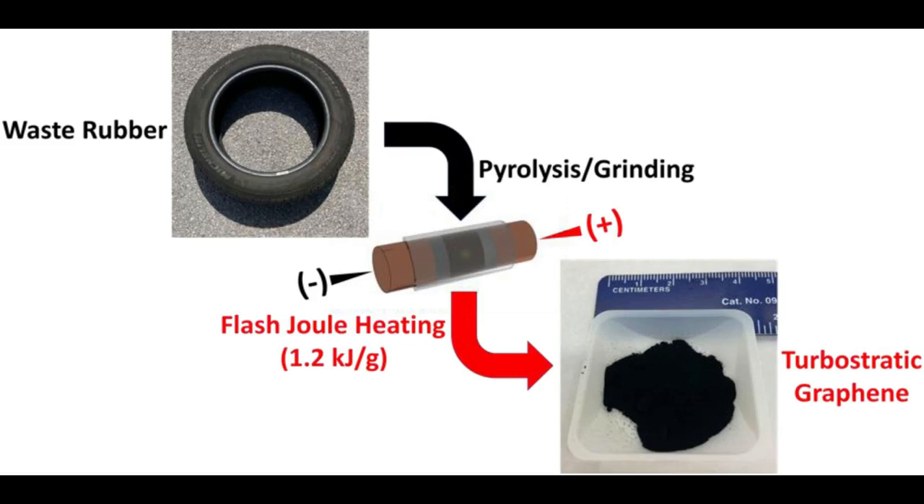Recycled tire waste is already used as a component of Portland cement, but graphene has been proven to strengthen cementitious materials, concrete among them, at the molecular level. While the majority of the 800 million tires discarded annually are burned for fuel or ground up for other applications, 16% of them wind up in landfills.